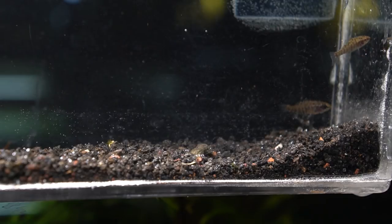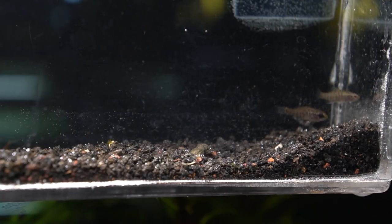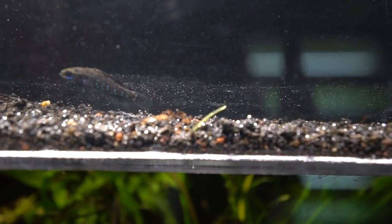My preference is to keep them in trios of two females to one male, just because the males are so amorous — they'll chase the females almost constantly to try and spawn. They do this really awesome little wiggle dance when they're spawning, and the male extends his fins.